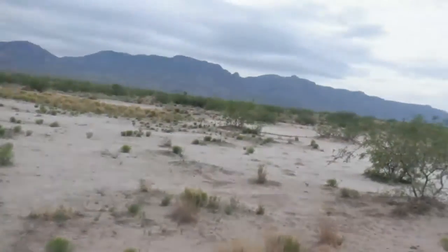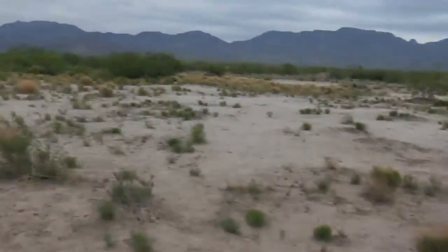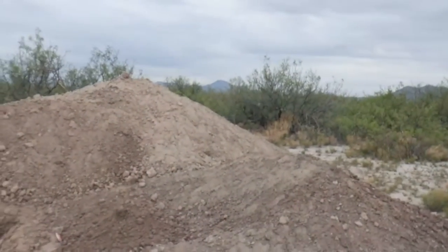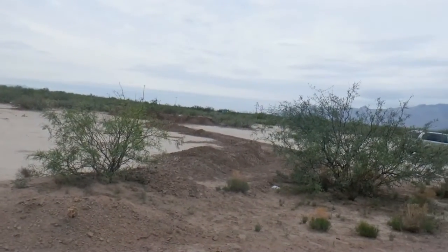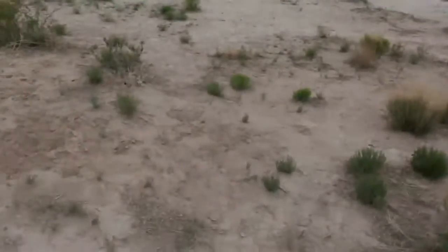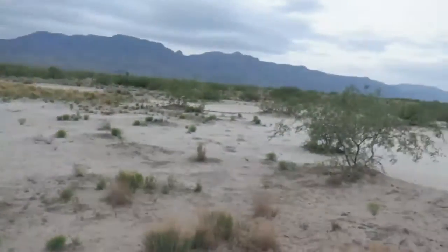This is our property. We own a little bit that direction — about another acre — and about ten acres that direction. All right, talk to you all later.